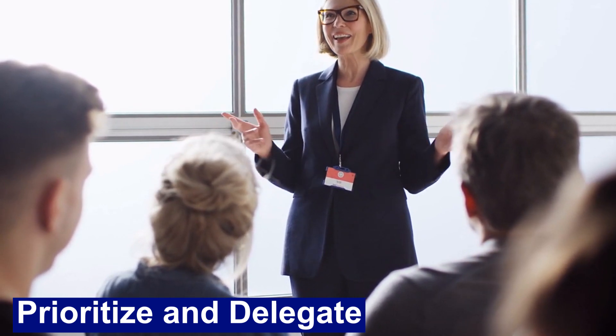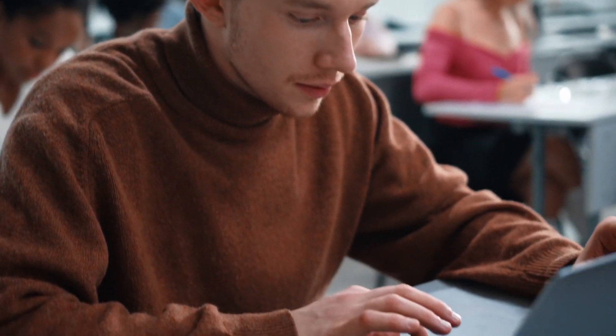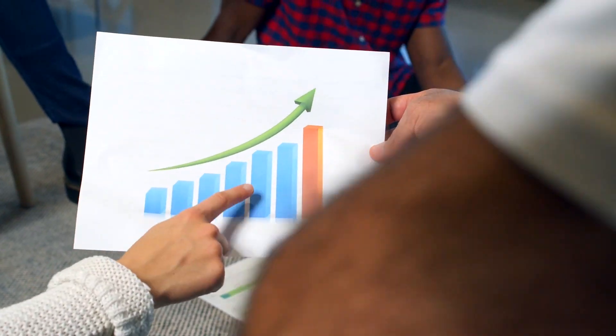Prioritize and delegate. To work less and make more money, you need to prioritize your tasks effectively. Focus on high-priority tasks that generate income or have a significant impact on your goals.